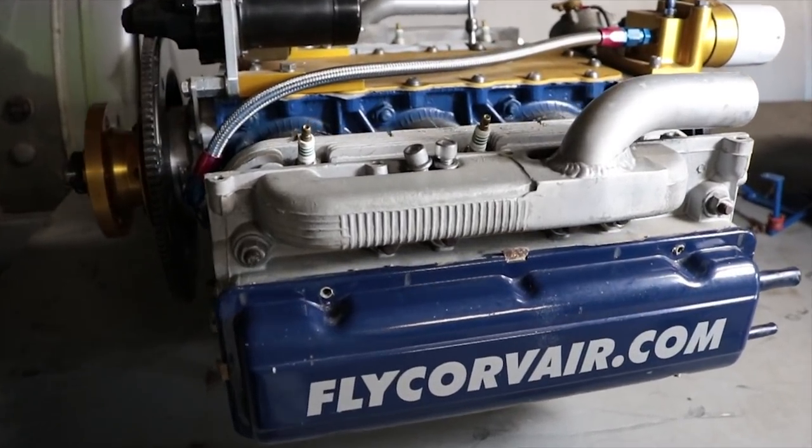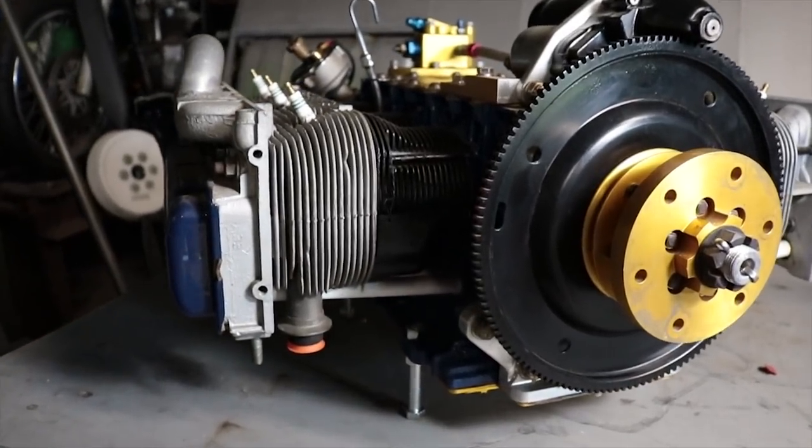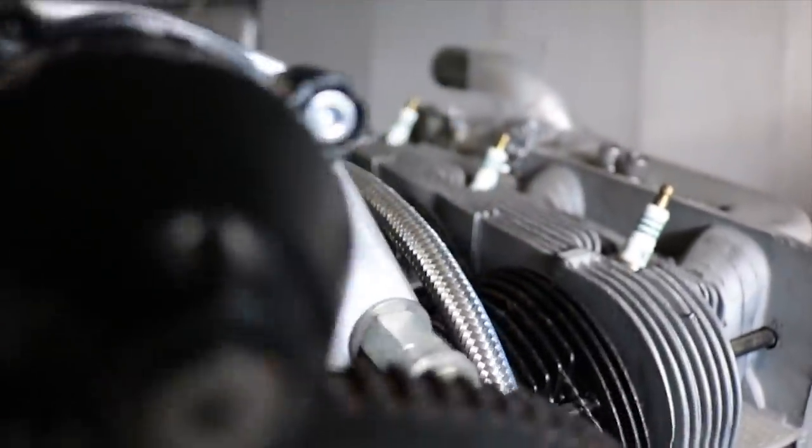Thanks for watching the first episode of our Engine Week series. Return tomorrow for our next episode here on the Experimental Aircraft Channel. See you in the next episode.